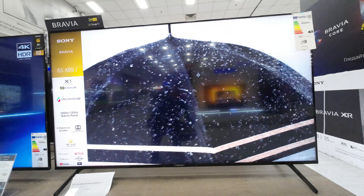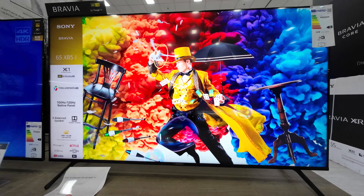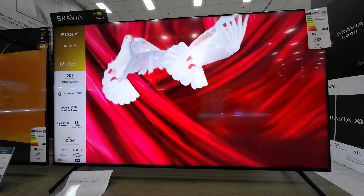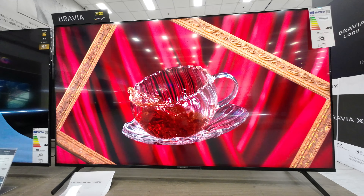This is the 65-inch Sony TV from the X85J series with 4K Ultra HD, Dolby Vision, and HDR Smart TV. Powerful and beautiful, the X85J is designed for all your favorite content, powered by the X1 4K HDR processor.